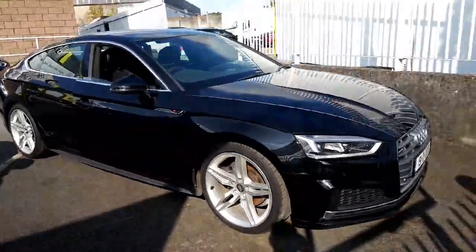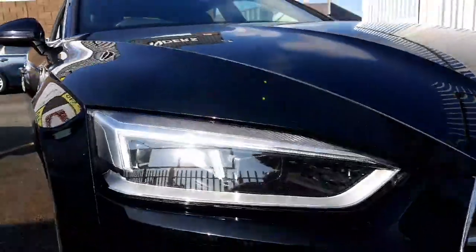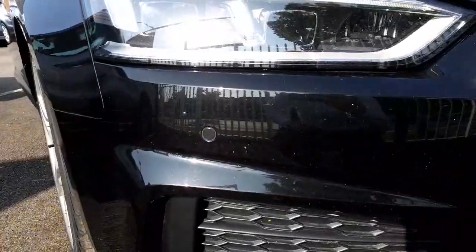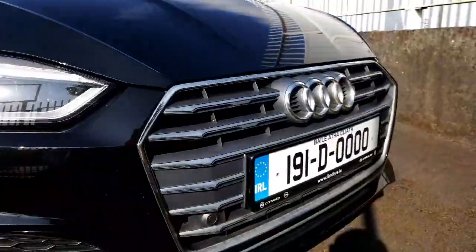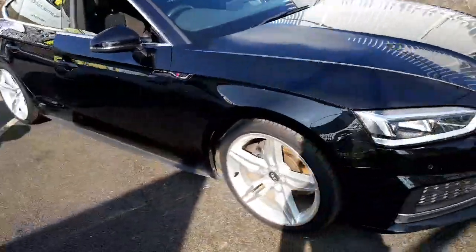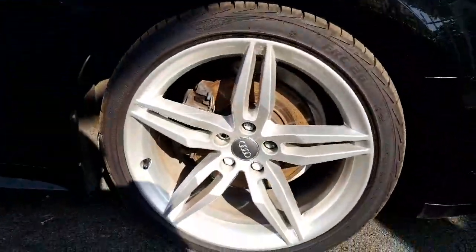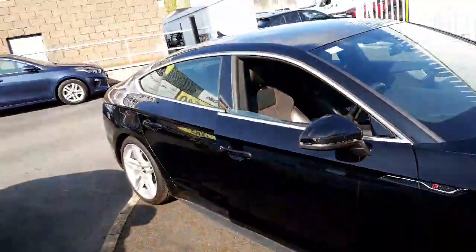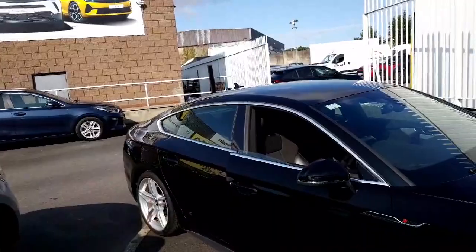It's finished in metallic black. Being the S-line, it has LED front lights with daytime running lights and front parking sensors. You have the Audi single frame grille, full S-line front bumper, 19-inch S-line alloy wheels, S-line badging, side skirts and also chrome detailing down the side of the car.